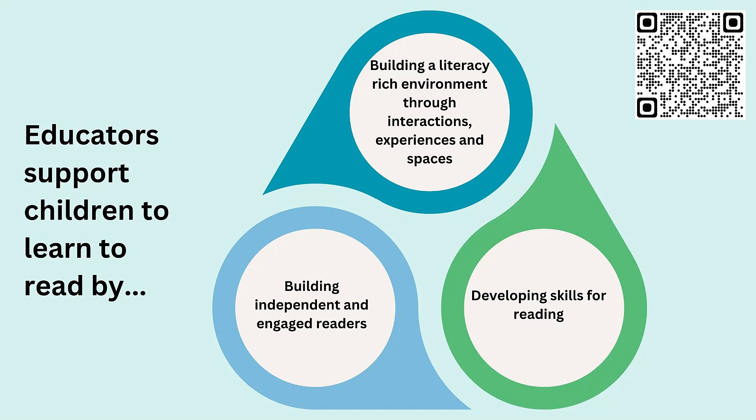For each of these areas, a suite of videos has been developed to support professional learning. The videos have been carefully developed to align with Scotland's Curriculum for Excellence guidance. Throughout the video, some technical terms are used to describe aspects of early reading. The QR code shown on the slide will allow you to access a glossary with brief explanations of some of the terms used.